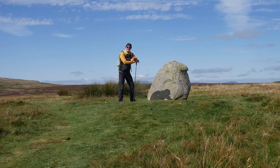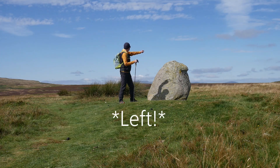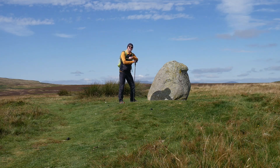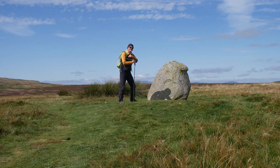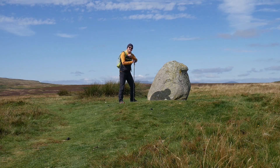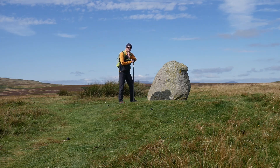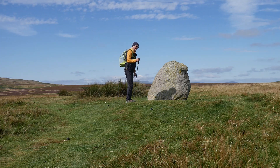Over my right shoulder you can see Blencathra, and to the right of the Copstone you can see Carrick Fell. This forms the start of the Moor Divock Avenue, which was thought to be a funerary procession route. Right, we're going to move onwards and see what else we can see.